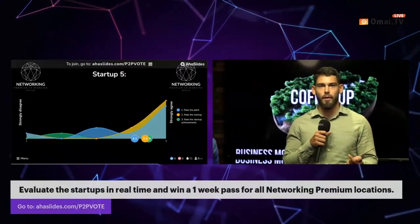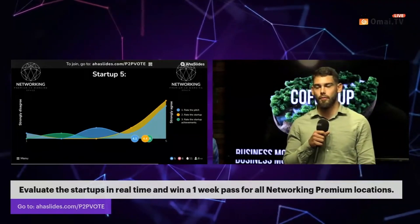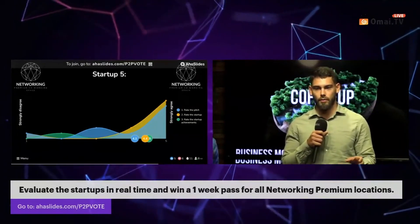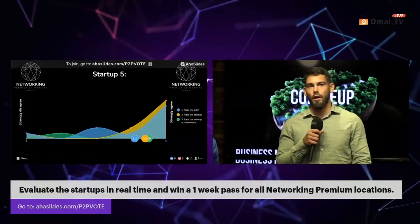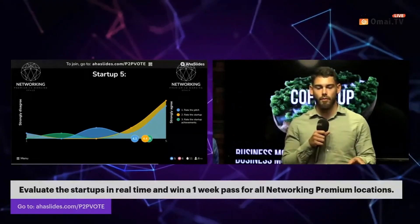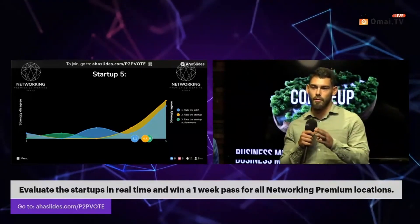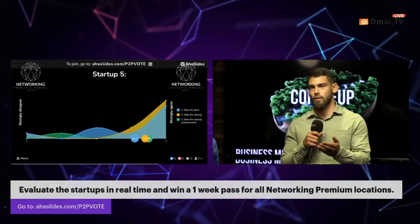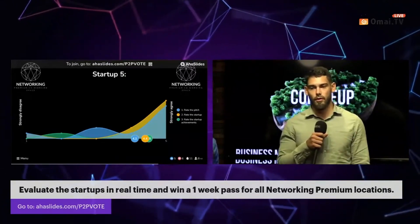We don't have this exact circular model elsewhere in Europe. We've seen companies from Germany and the UK that do similar plastic products with waste material inside, but there's a big mix — some are only compostable in special recycling facilities. Our product is also planned to be dissolvable in seawater.